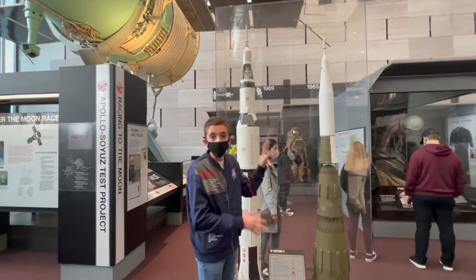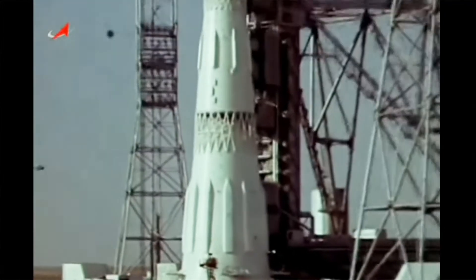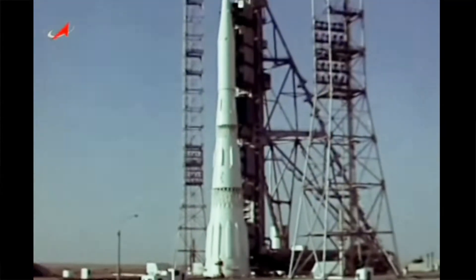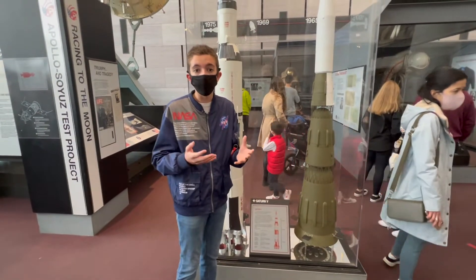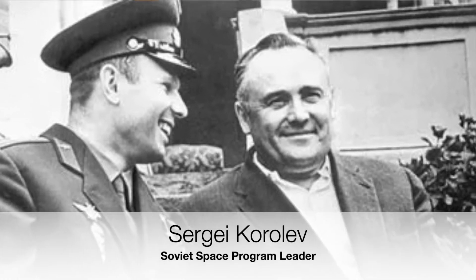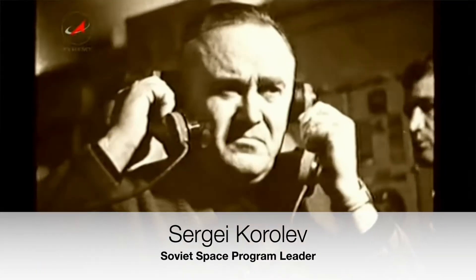This is actually the largest rocket and most powerful rocket ever built and flown in history. It was originally developed in 1965 when Sergei Korolev, who was the chief designer of the Soviet moon program, came up with this new rocket design to beat the Americans to the moon.